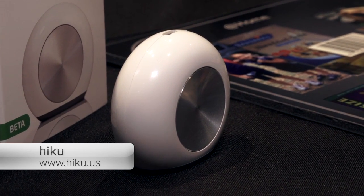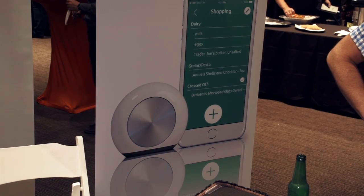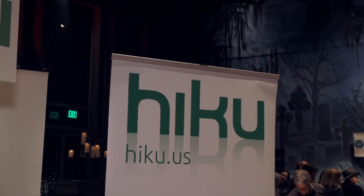Hi, this is Susie from Macworld, and I stink at grocery shopping. Luckily, there's a cool little gadget that can help me. This is Haiku. Haiku has a magnet on the back so it sticks to your fridge, which is in your kitchen, which is where all the groceries are.